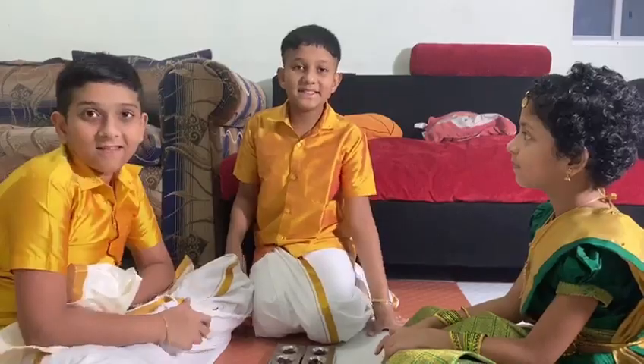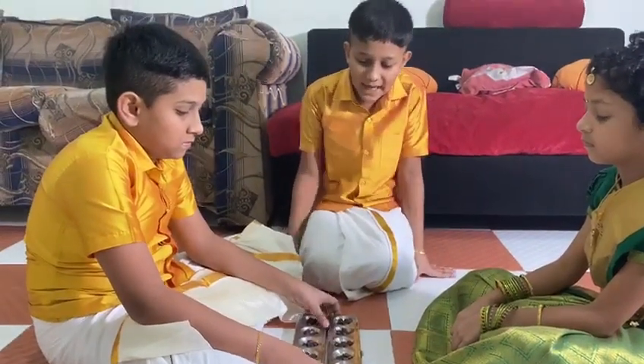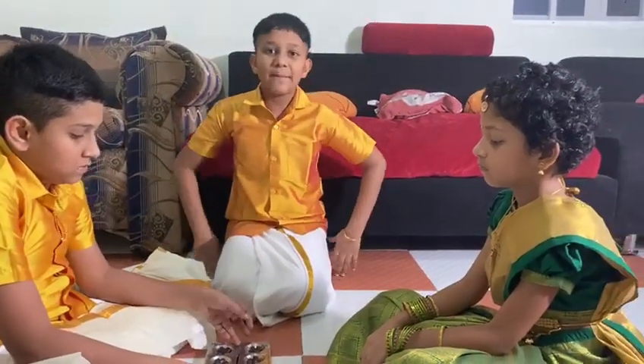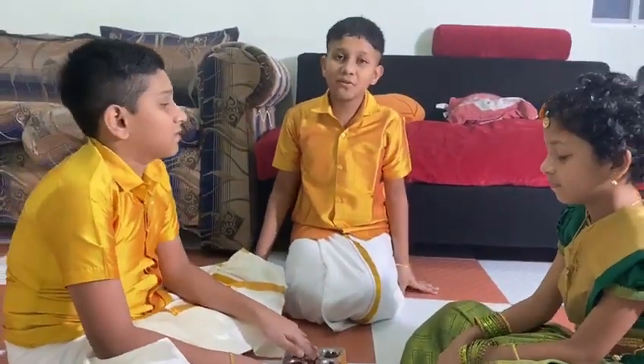This is a traditional game of Tamil Nadu. Its name is Pallamuli. Played by two people. Their game board has 14 pits. Each pit has 5 coins. Tamarind seeds are used as coins. We will show you how to play this.